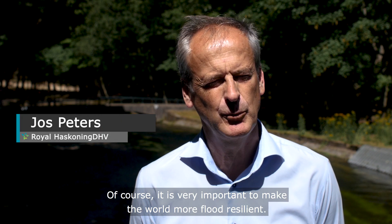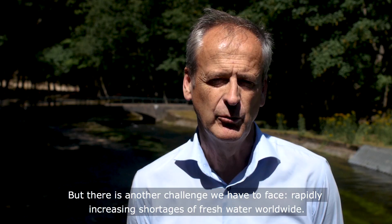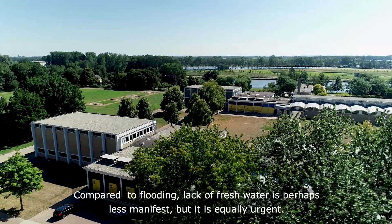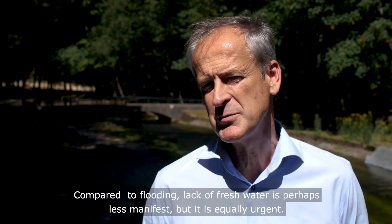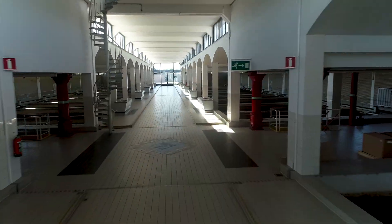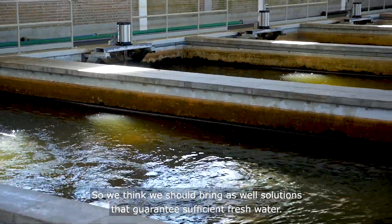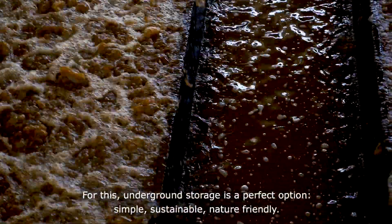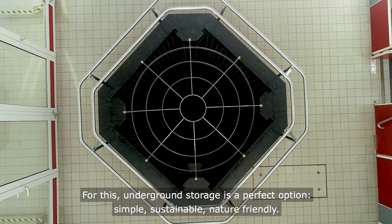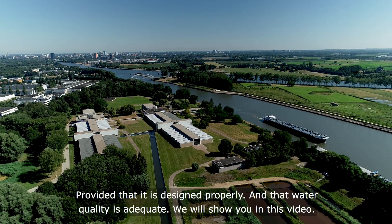Of course it's very important to make the world more flood resilient, but there's another challenge we have to face: rapidly increasing shortages of fresh water worldwide. Compared to flooding, lack of fresh water is perhaps less manifest but equally urgent. So we think we should bring solutions that guarantee sufficient fresh water. Underground storage is a perfect option — simple, sustainable, nature-friendly — provided that it is designed properly and that water quality is adequate.